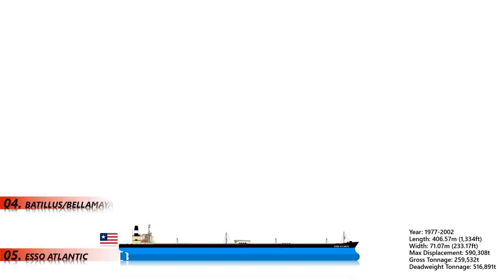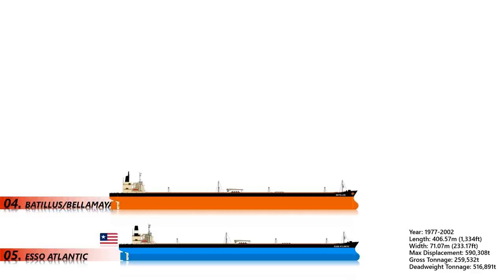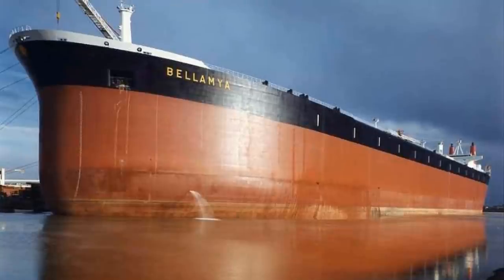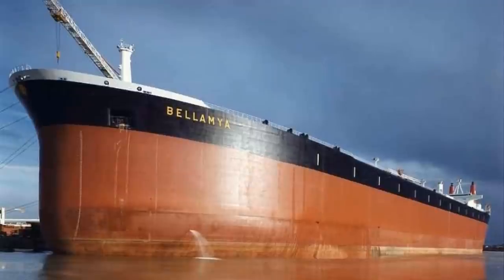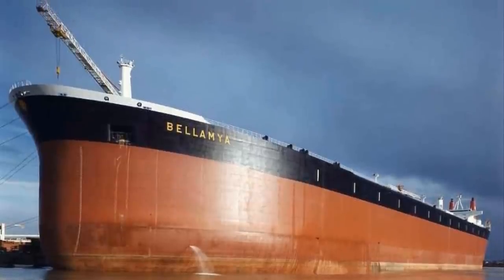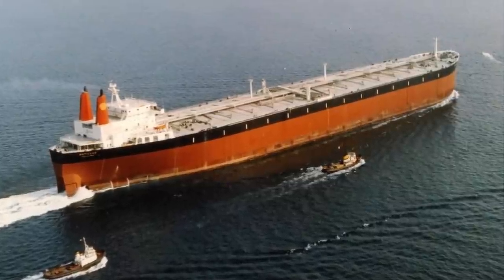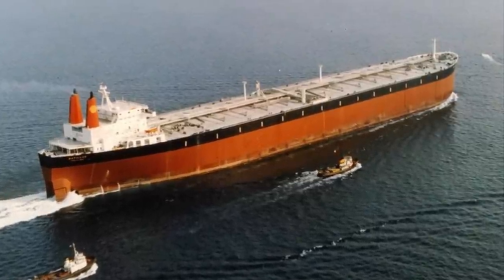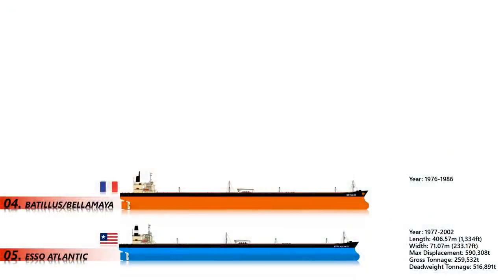Number 4: Batalas class — Belamaya. The Belamaya was a ship of the Batalas-class supertankers built in France in the late 1970s, with four ships of this class built between 1976 and 1979. Three of the ships were scrapped after less than 10 years of oil transport service each, with the fourth scrapped in 2003. Belamaya was one of the biggest ships in the world along with her sister ships. Her deadweight tonnage was 553,662.